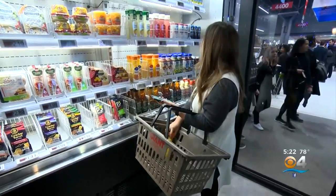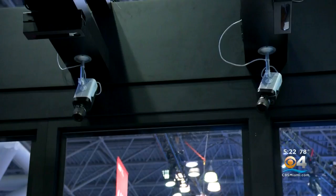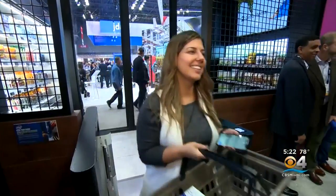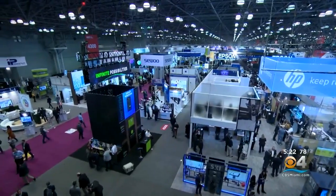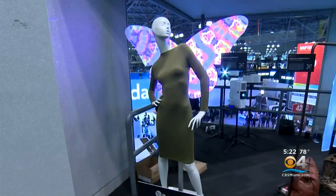At this concept store, you can grab items and skip the checkout. Cameras see what shoppers take and payment is sent directly from a smartphone app when you walk out the door. It's just one of the high-tech innovations recently on display at the National Retail Federation Expo in New York.